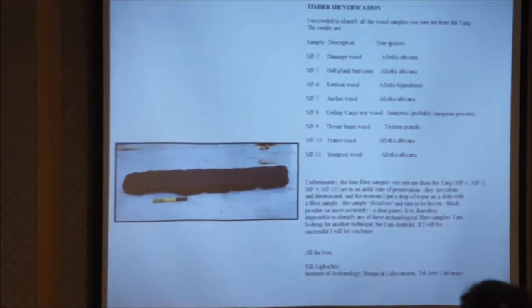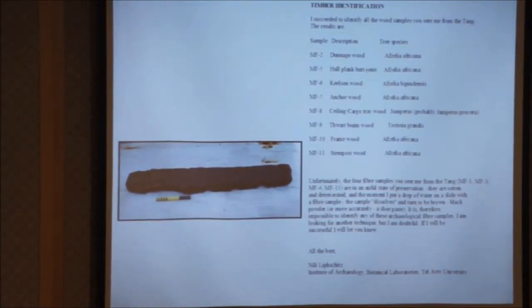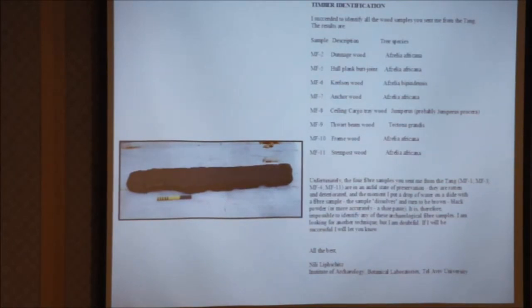To try and identify where the ship came from, we took a whole bunch of different elements of the hull and sent them for analysis to determine the timber species. It turned out that the majority were Aesthelia africana — so it came from northern Africa. We had one example of teak; the massive beams across the deck level were teak. The cargo trays were actually pine or juniper, which could have come from China — a removable part of the hull, possibly put in at the place of lading.